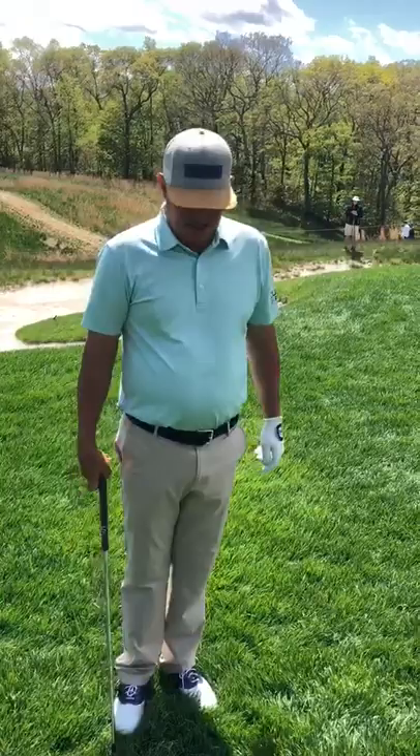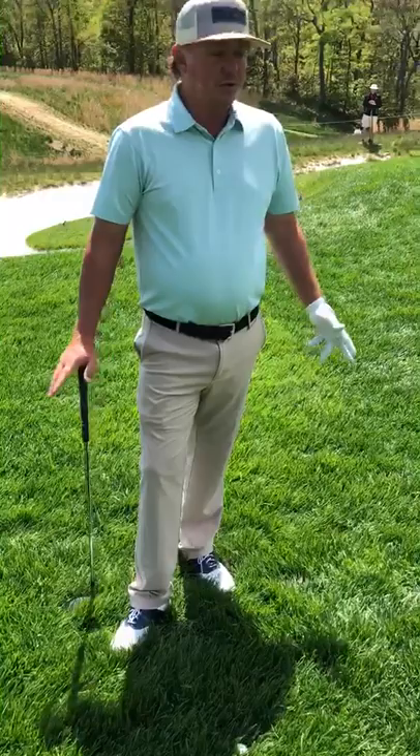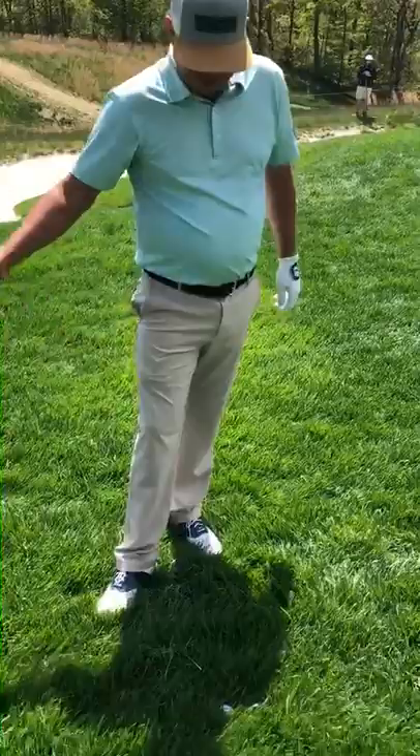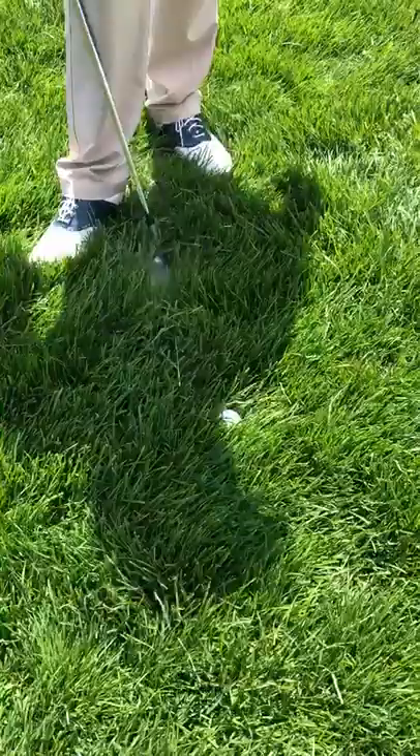Hey, this is Jason Duffner for Seeker Golf. We're here at number 10, Bethpage. We got a little bit of rough this week. We're not super used to this on tour, to be honest. They've gone a lot with those kind of closely mown areas where they have big drop-offs and a lot of fairway height. So this week, we got some rough, and as you can see, this ball's sitting pretty nasty.